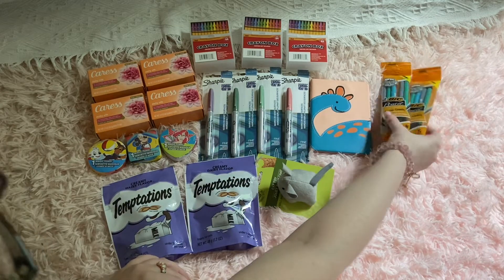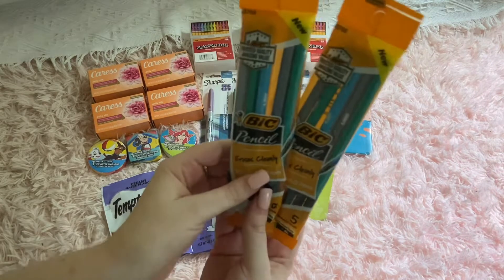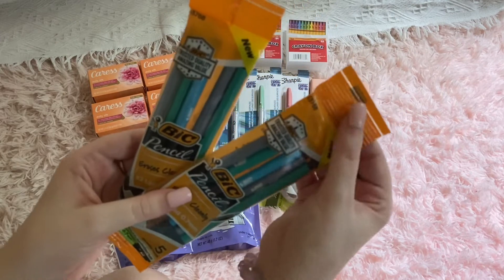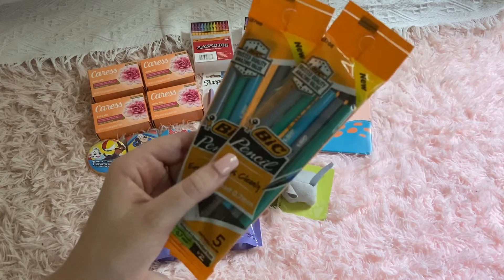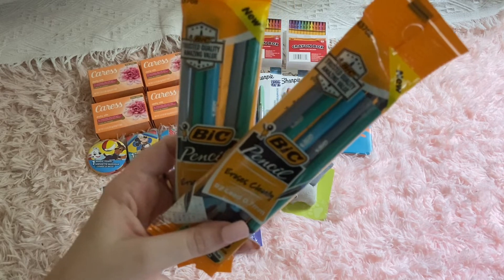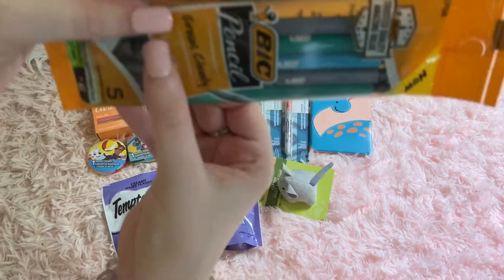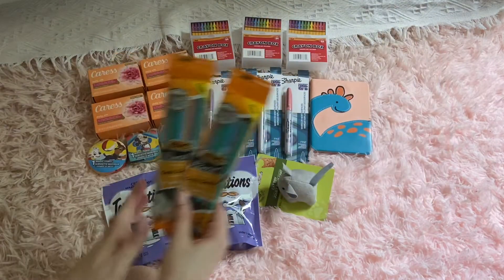My brothers start school the week you're watching this. I saw these mechanical lead pencils — they had green ones in there, and they're by the brand Beck. My brother Aiden's favorite color is green, so there was green, turquoise blue, and gray. I got those for Aiden.